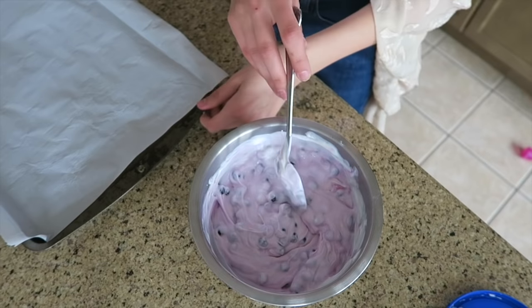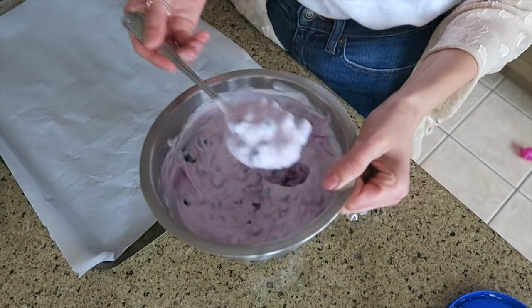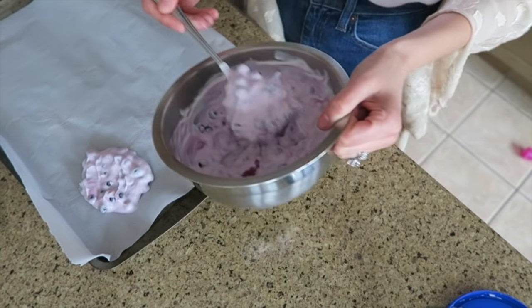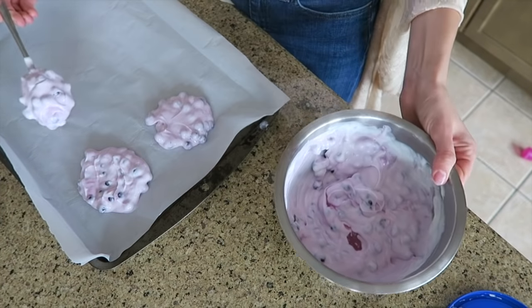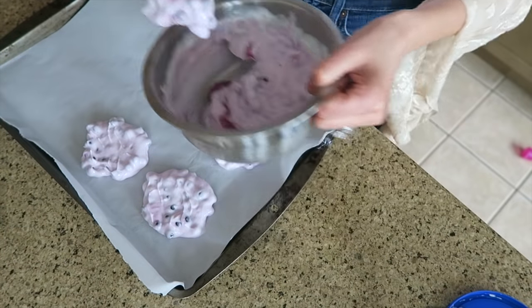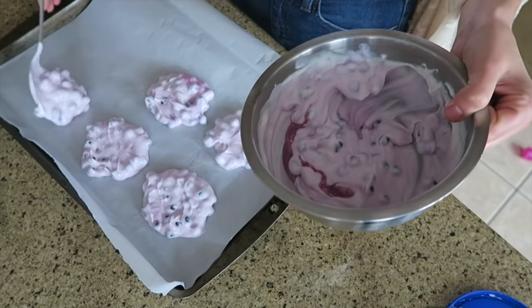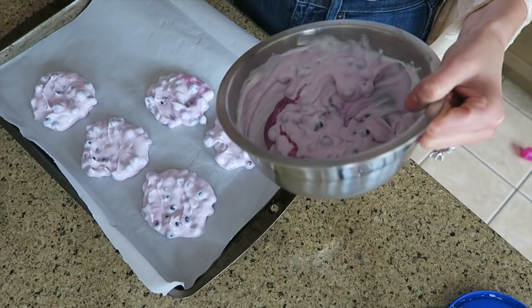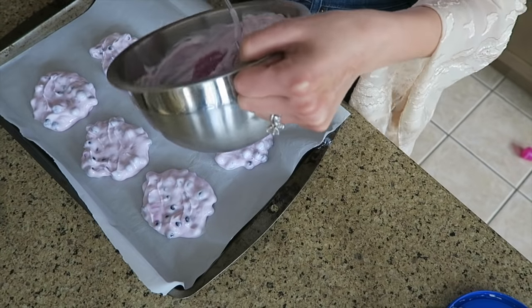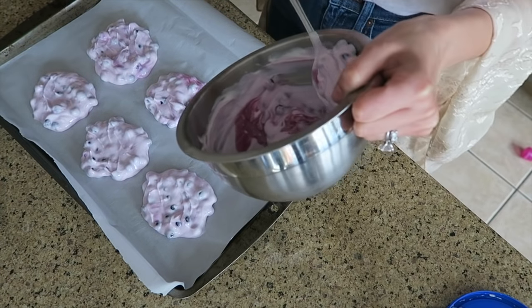Once you're done, line a tray with parchment paper and put little lumps of the mixture on it, because this will go in the freezer. I like to make little bite-sized servings — this will be my serving size — so it also helps make sure you're not going to overeat. If you put out a full bark, you risk eating all of it without noticing, so making it into little servings helps with portion control.